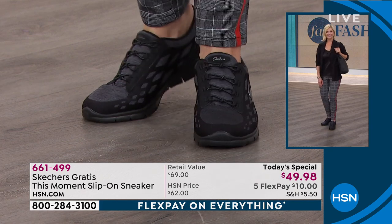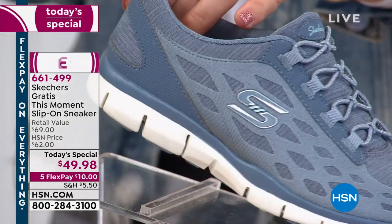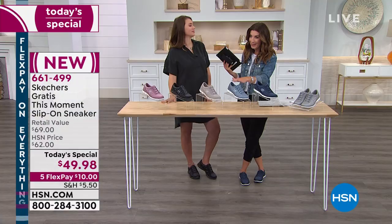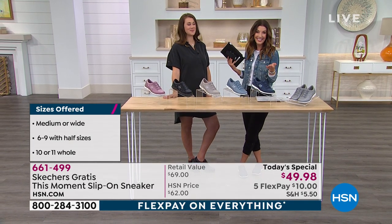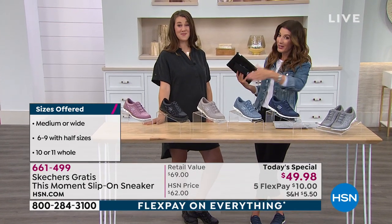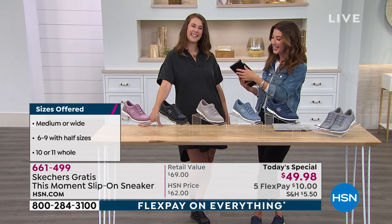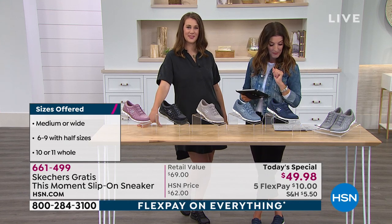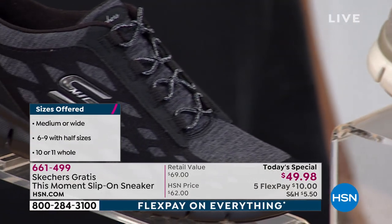Grab the Black — looks like the Black and the Navy are so far our best sellers, followed by the Slate. Slate may be our most limited color, so if you want it, call now or go online to HSN.com. Skechers is a national brand since 1995. We do exclusives you can't find anywhere else, offer sizes you can't find anywhere else, and have both medium and wide widths. The easiest way to order is to go to HSN.com and type in item number 661-499, or it'll pop up on the home page. Pick your color and size and check out spending just ten dollars.